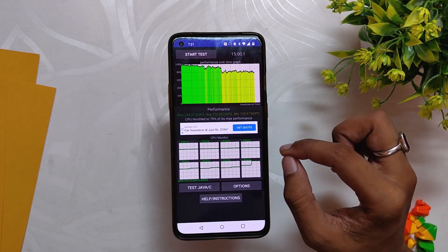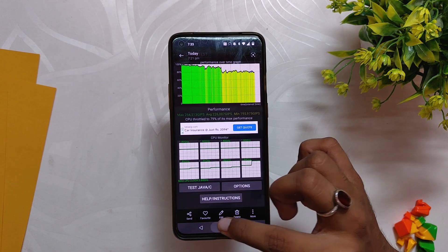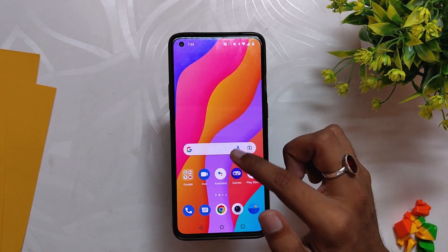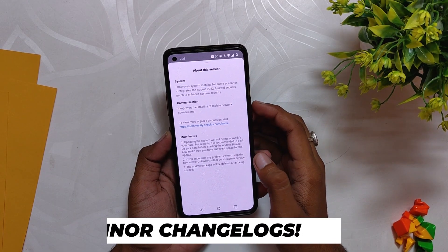In the CPU throttling test, the CPU throttled up to 79% of its capacity, which is almost similar to the previous builds. Scores across all benchmark tests were almost the same as before. OxygenOS 12 is pretty stable with small bugs here and there, and you are just getting optimization updates now. The performance of this device is also kind of stagnant.